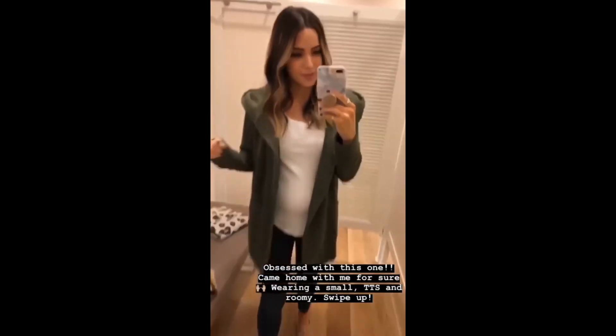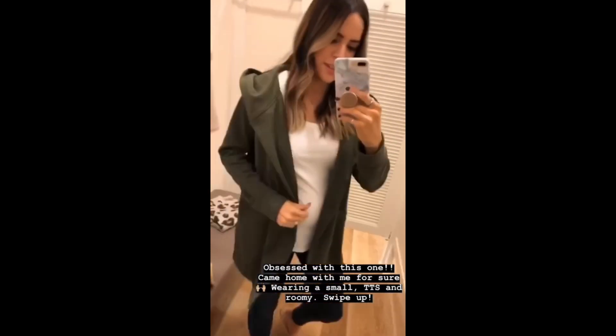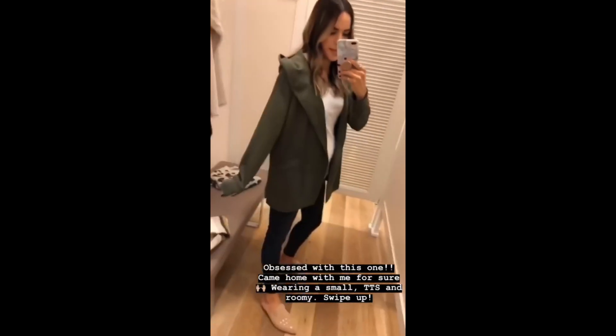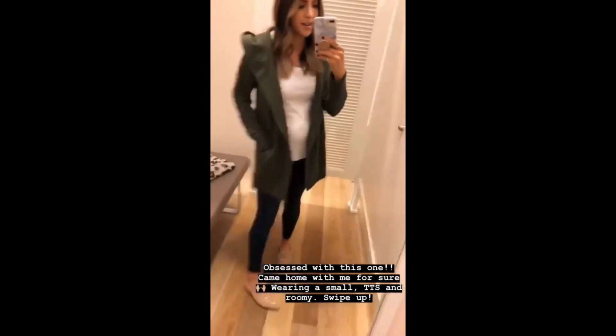Hey guys, I'm at LOFT — it's the friends and family sale so everything is 40% off. I just want to share some of their new arrivals that I'm loving. One being this little cardigan jacket, it's a pretty olive color, it has a hood and a pocket.